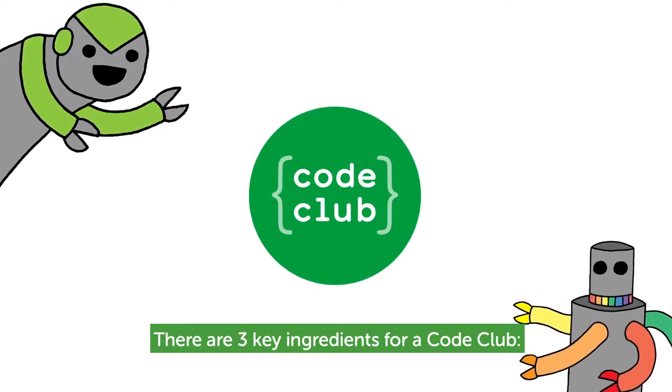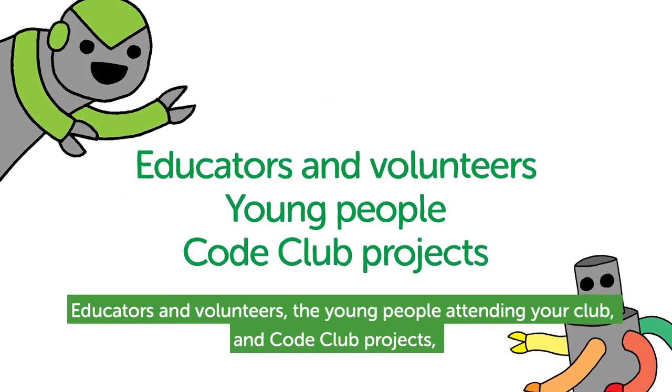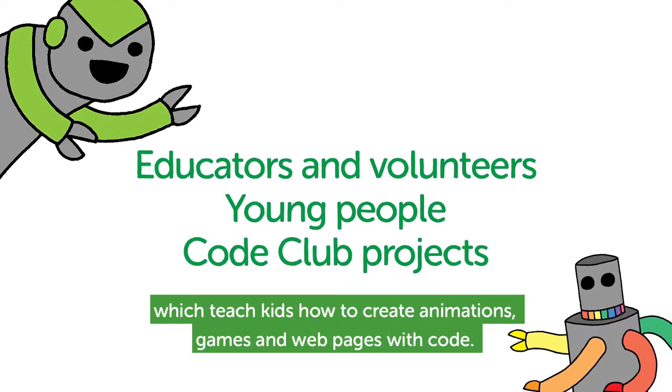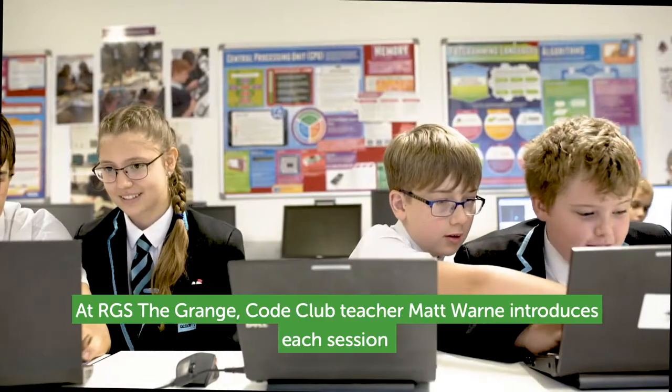There are three key ingredients for a Co-Club: educators and volunteers, the young people attending your club, and Co-Club projects, which teach kids how to create animations, games, and webpages with code.